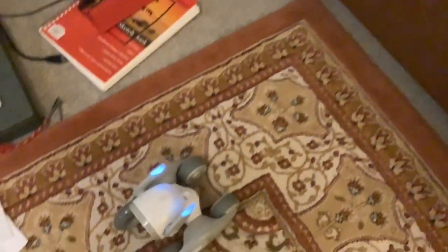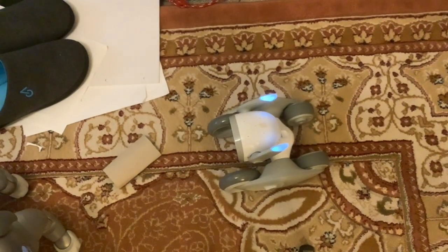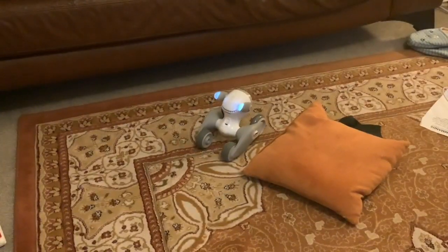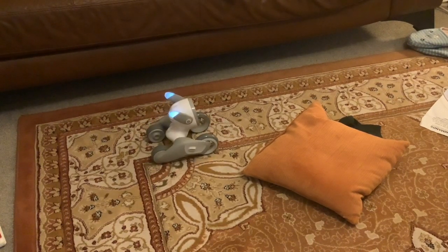Hi folks, we're here with Luna again tonight. She's found a wondrous thing — she's found the inside of a toilet roll. I've been asked what Luna's like if you pick her up and try to put her on your lap and pet her, so I'm going to do that tonight. We've never actually tried doing that before.